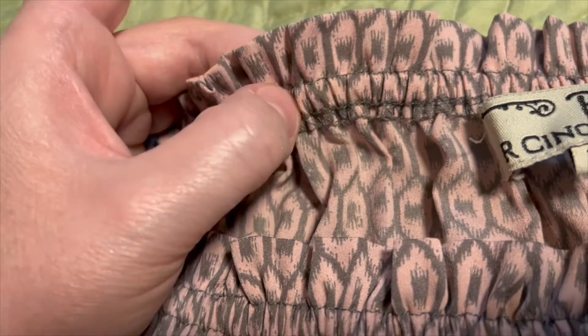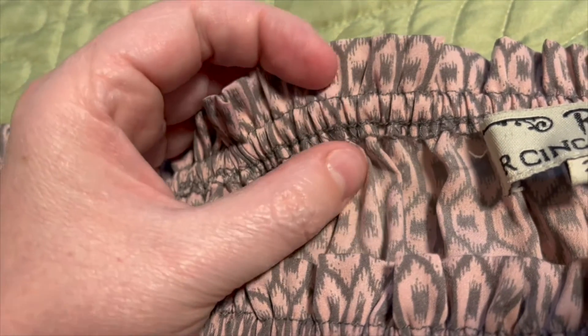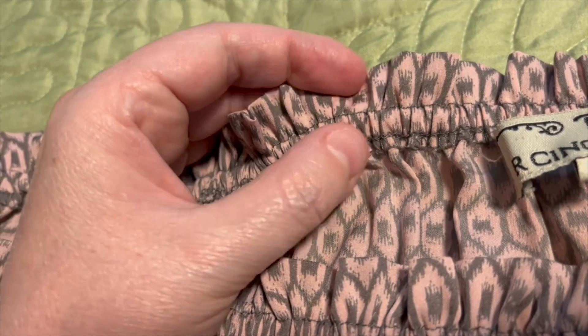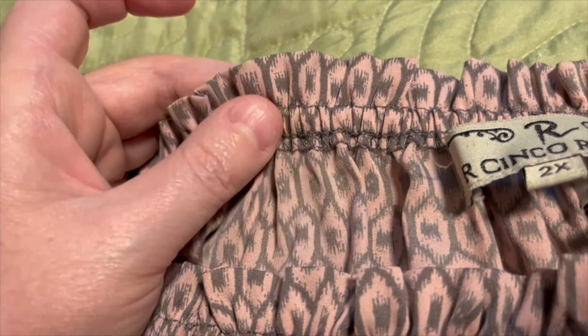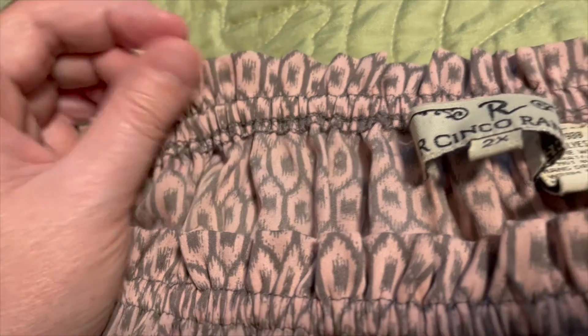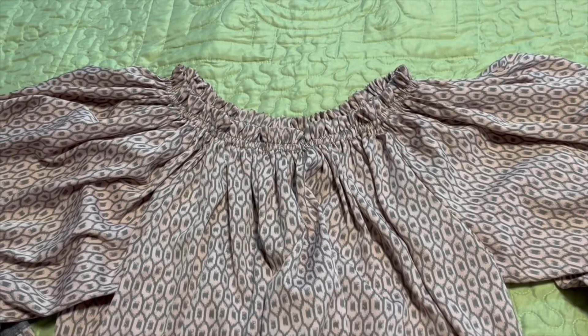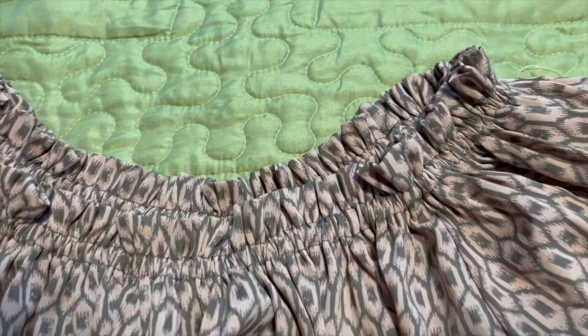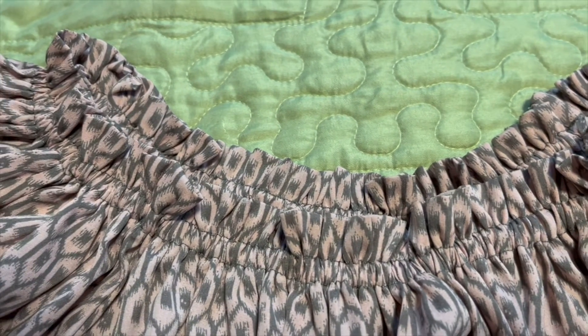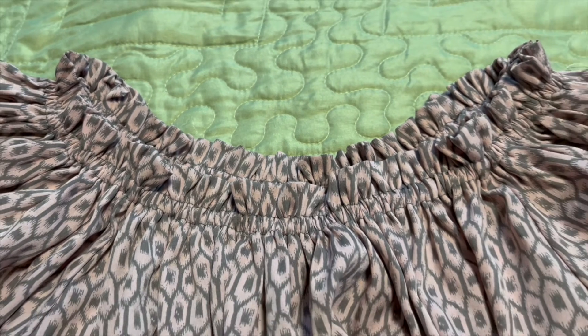Luckily, I realized there is some elastic that is really easy to manipulate and shorten. What I did is I just undid some of the stitching and then cut off about 18 inches of the neckline, and now it is just perfect.